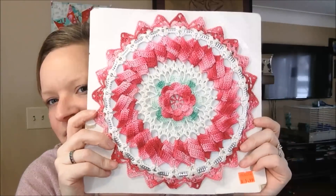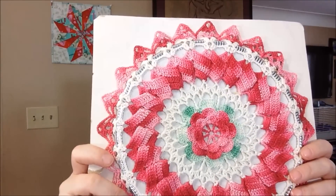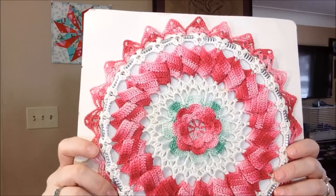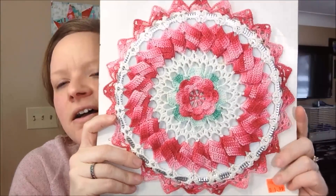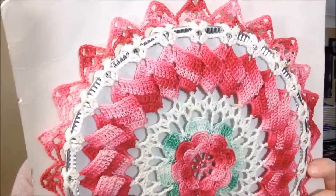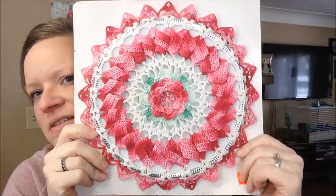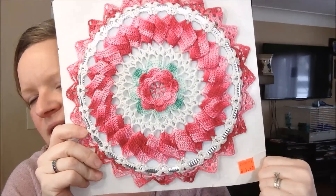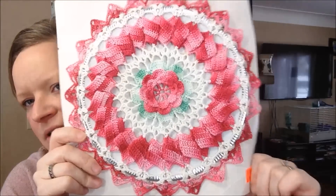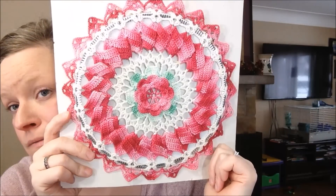And I also got this finished stitched piece for a buck ninety-nine — I had to save it! It's stapled on cardboard and I need to find a way to frame it. It's bright and obnoxious but I think it's so pretty. I got it for a buck ninety-nine — I had to save it!